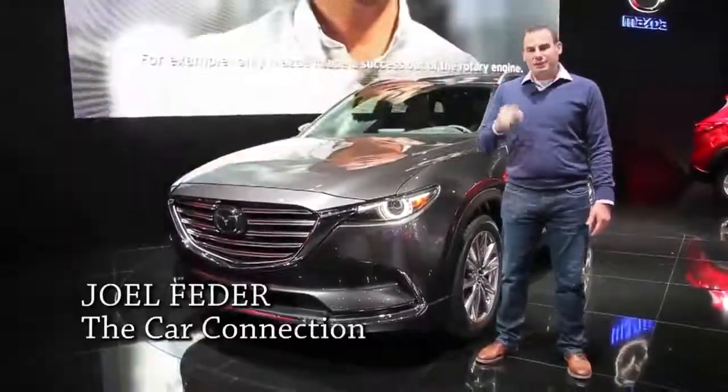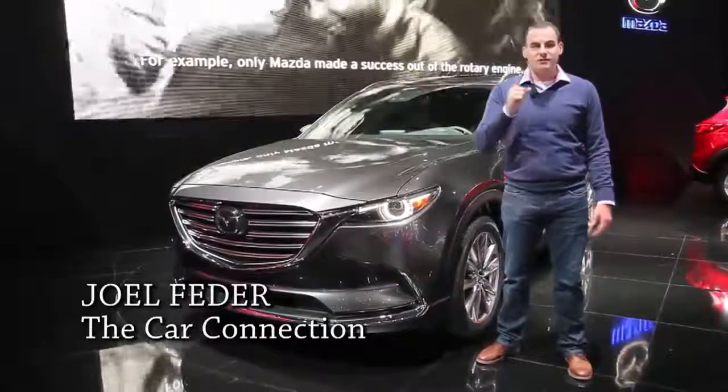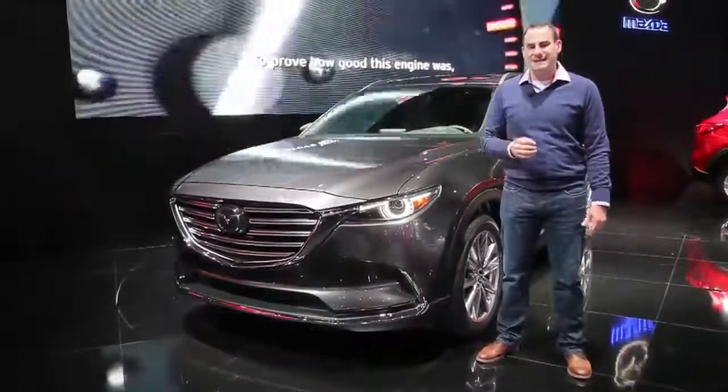Hi, I'm Joel Fetter, here at the 2015 Los Angeles Auto Show with your first look at the new 2016 Mazda CX-9.